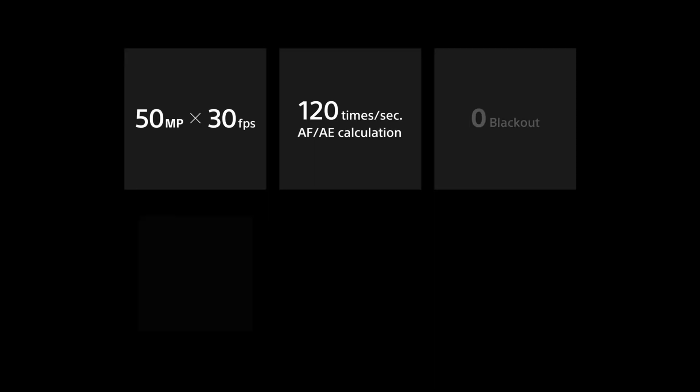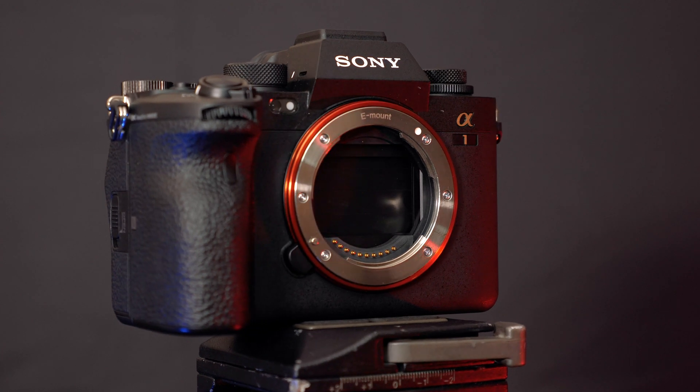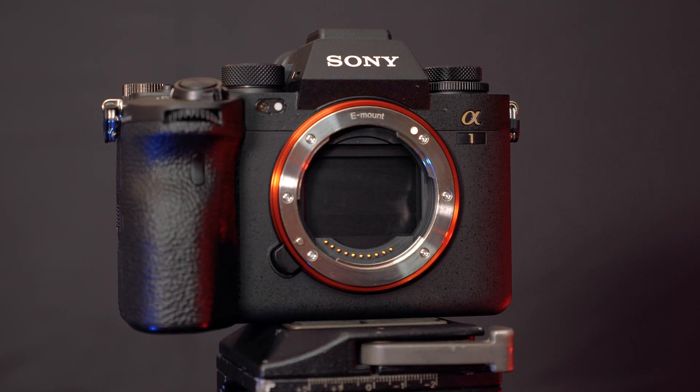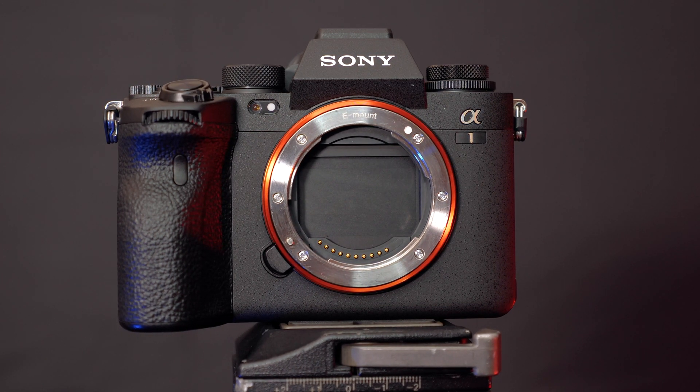Weighing in at 737 grams, this stacked full-frame mirrorless camera features a 50.1 megapixel sensor, which is capable of shooting a whopping 30 frames per second in RAW with autofocus. Let that just sink in for a second, as previously we have seen both high-res and high-speed cameras from Sony, namely in the A7R series, which is perfect for studio and landscape shooters, and the A9 series tailored towards sports photographers, but now these are combined as one.